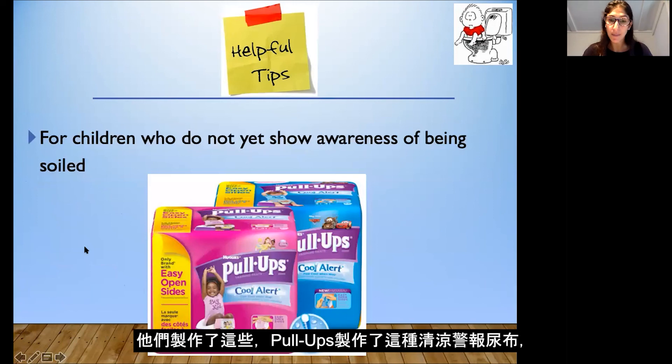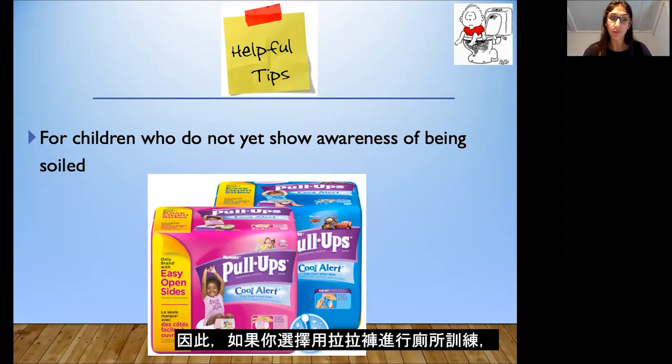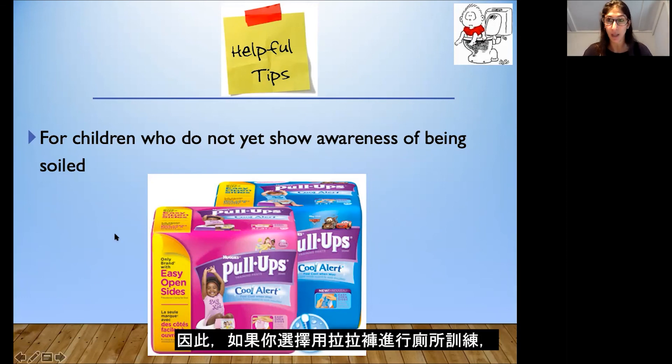There's a Pull-Ups cool alert diaper that becomes a little bit cold when your child urinates in their pull-up, which can help for children who don't show signs of awareness of being soiled. If you're choosing to toilet train in pull-ups this could be one option for you; however, I still strongly encourage you to train directly in underwear.